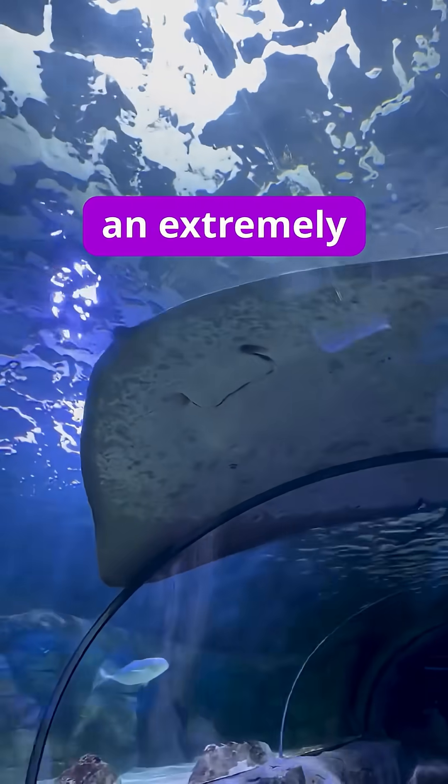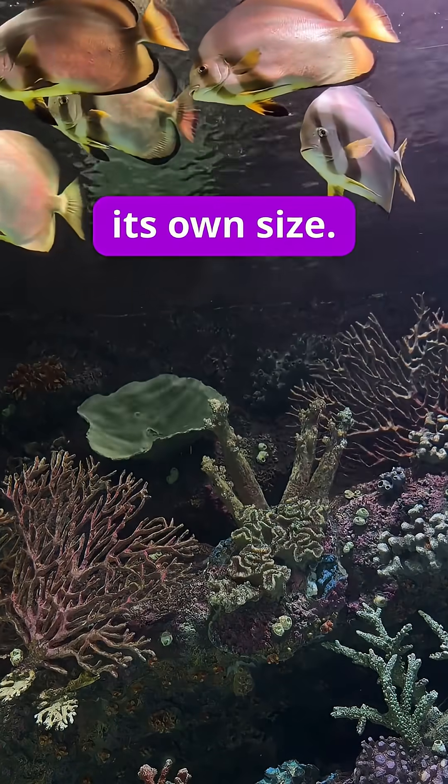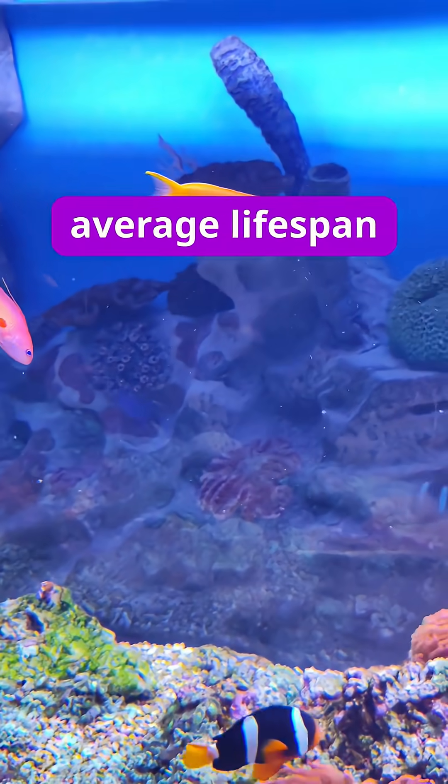The hairy frogfish has an extremely flexible stomach, allowing it to swallow prey twice its own size. Hairy frogfish can live up to 20 years, but their average lifespan is still unknown.